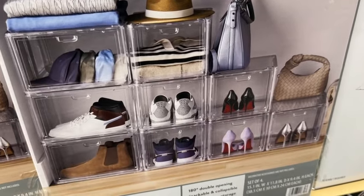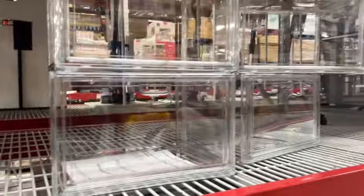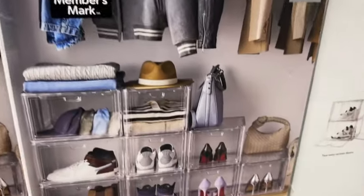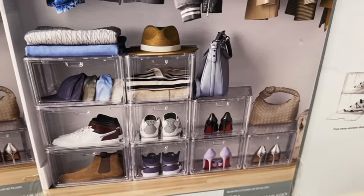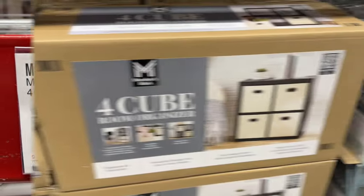They also have the Members Mark Four-Pack Stackable Shoe Box and Organizer. Two easy access doors, stackable design maximizes space, clear boxes for easy view. $29.86.